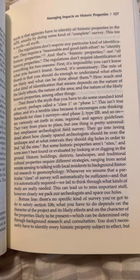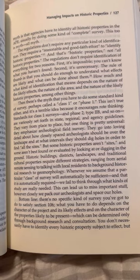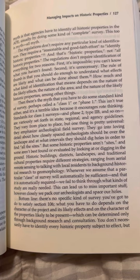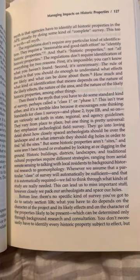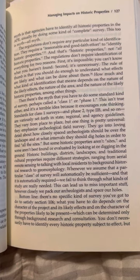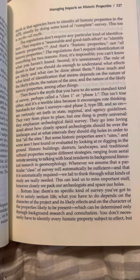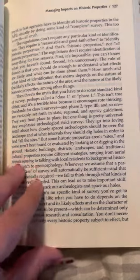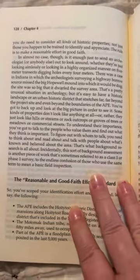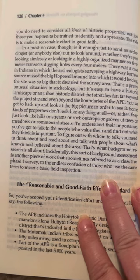Bottom line: there is no specific kind of survey you've got to do to satisfy Section 106. What you have to do depends on the character of the project and its likely effects, and on the character of the properties likely to be present, which can be determined only through background research and consultation. You don't necessarily need to identify every historic property subject to effect, but you do need to consider all kinds of historic properties, not just those you happen to be trained to identify and appreciate.